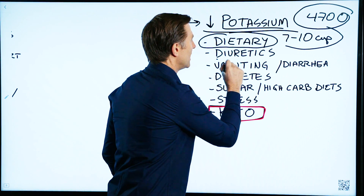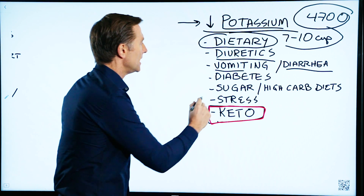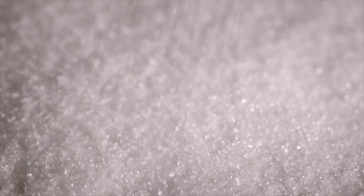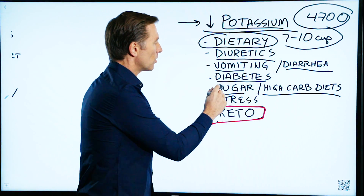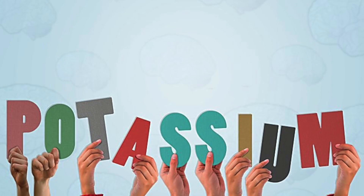If you're on diuretics, that could cause a potassium deficiency. Vomiting and diarrhea can deplete you of potassium. If you're a diabetic and you have high insulin, that can create a potassium deficiency. If you consume sugar or you're doing a high-carb diet, that will deplete potassium as well. The more stress you go through, the more injury, the more trauma, the more the body will dump potassium.